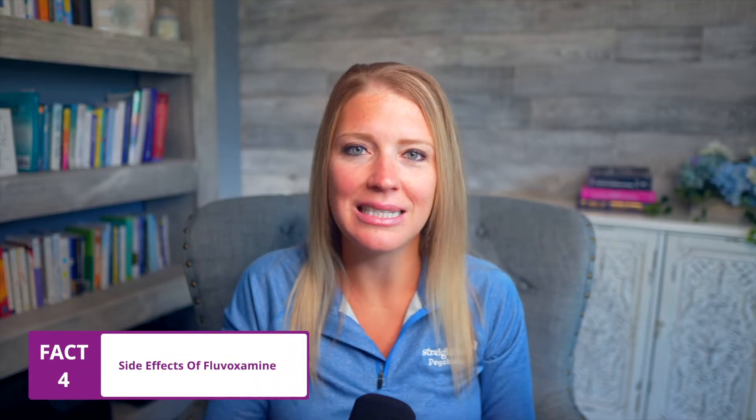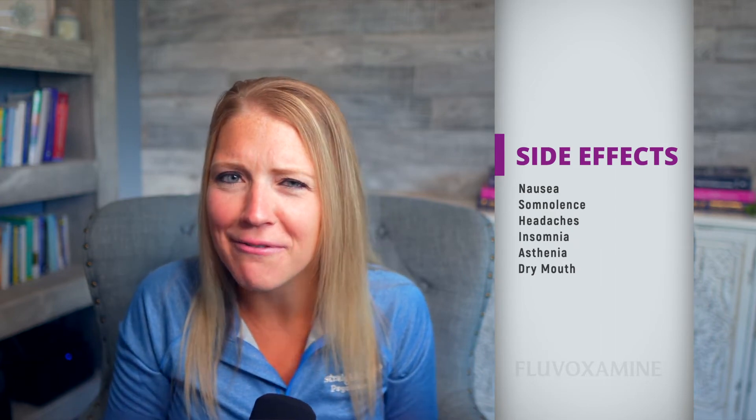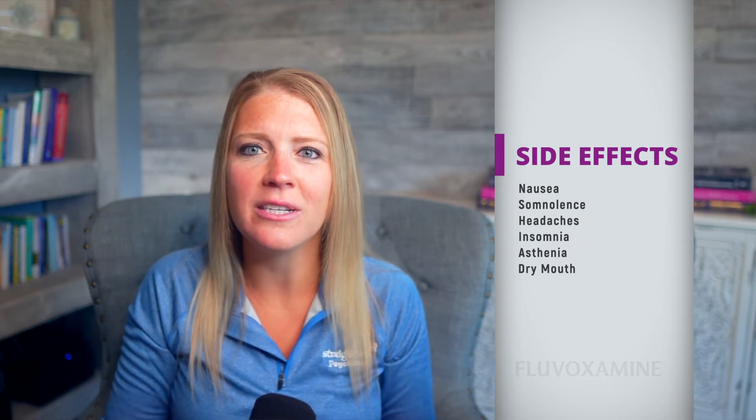Fact number four is the commonly seen side effects. According to the FDA label, the top five most frequently reported side effects in adults taking fluvoxamine in clinical trials included nausea, somnolence, headaches, insomnia, and — tied for fifth — asthenia, which is physical weakness or lack of energy, and dry mouth.